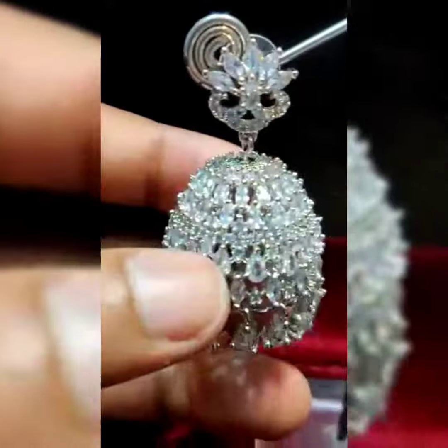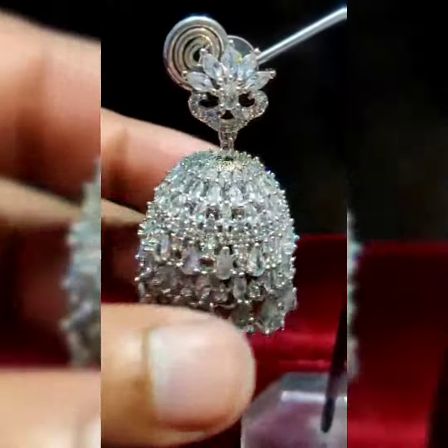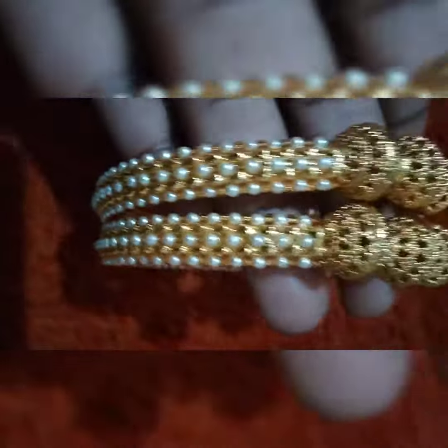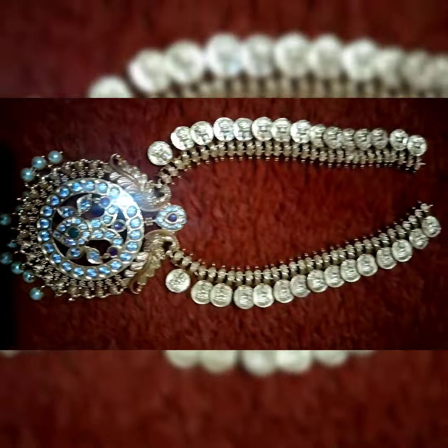This is a large jhumka. This is the thin tissue — the earrings are as same as it is, and it is full with stones. It is a long jhumka, with gold finishing parlali bangles.